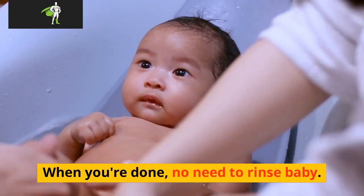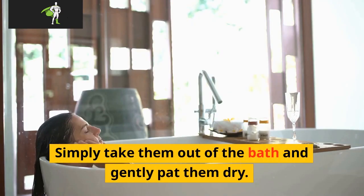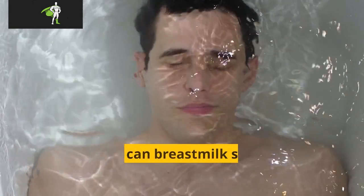Do you rinse baby after a milk bath? When you're done, no need to rinse baby. Simply take them out of the bath and gently pat them dry. Apply fragrance-free lotion to baby's skin to lock in the hydrating benefits of the milk bath.